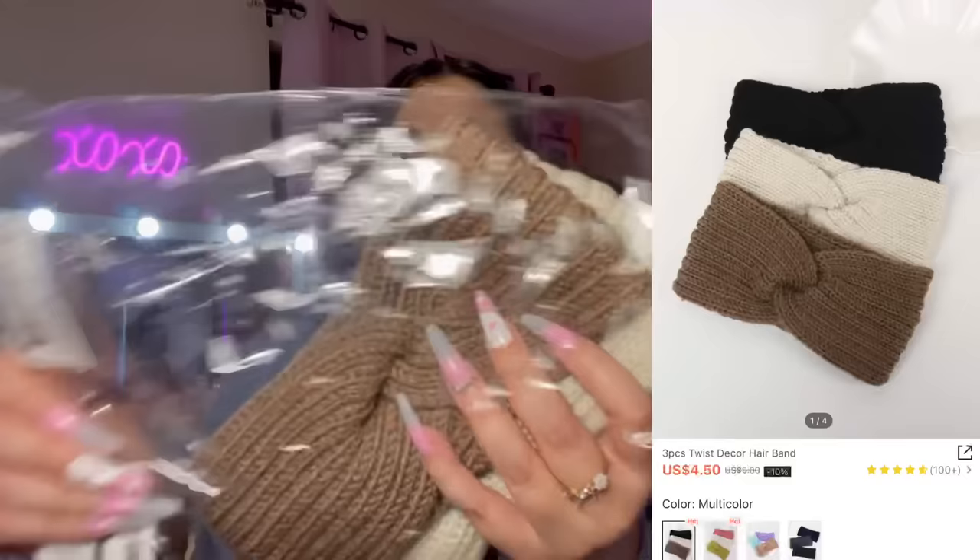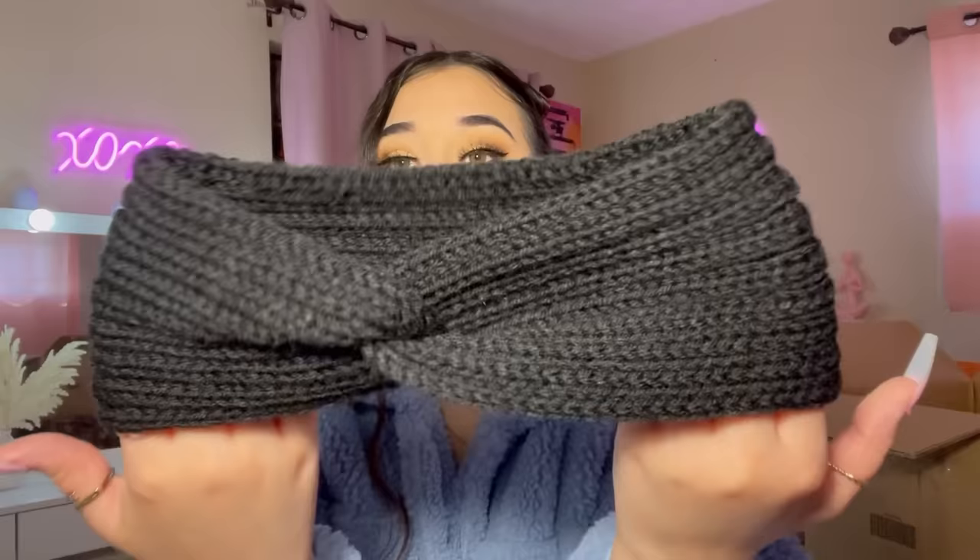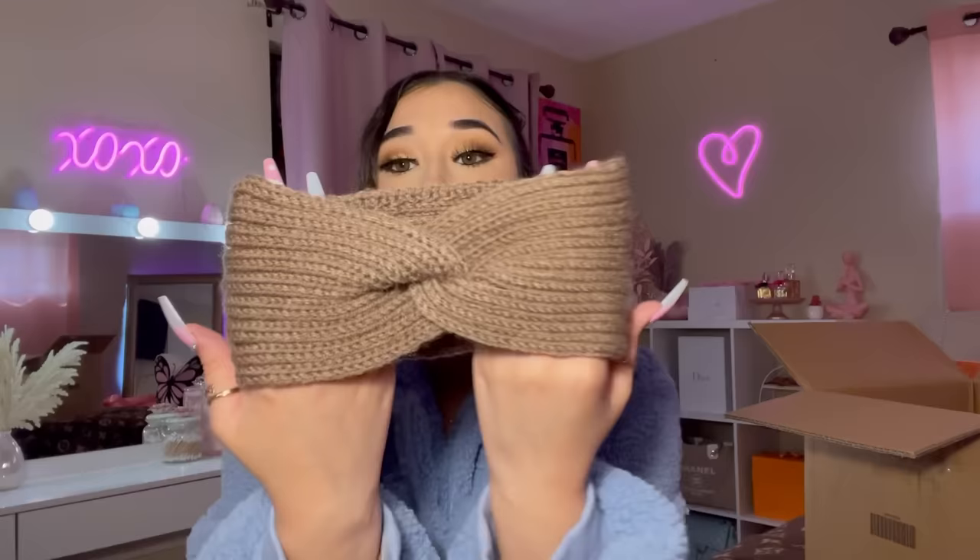I got these headbands — I always see them and they look so cute on girls when it's cold. I wanted to pick up a few. It comes with a black one, a brown one, and a cream one.